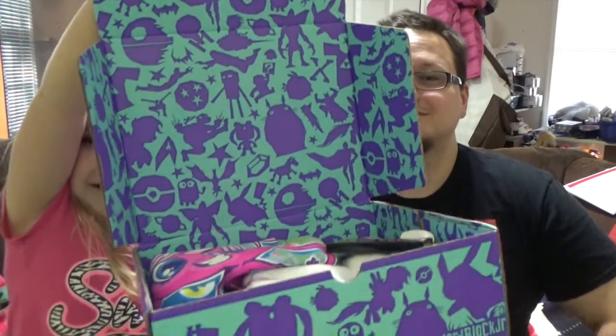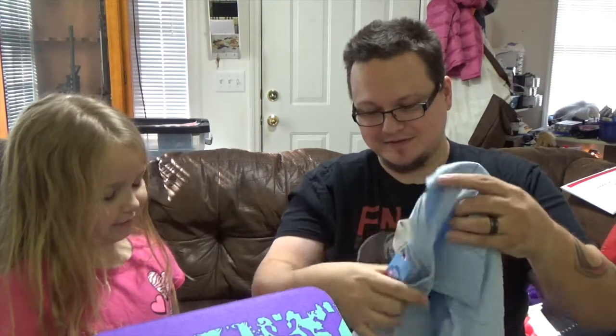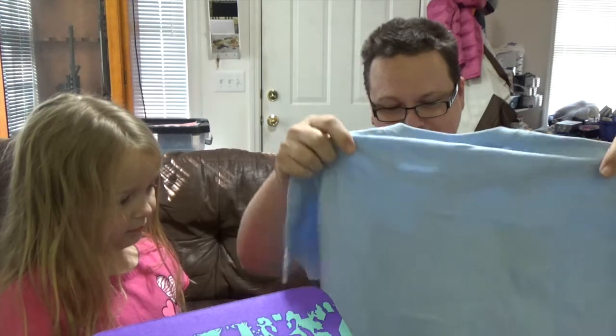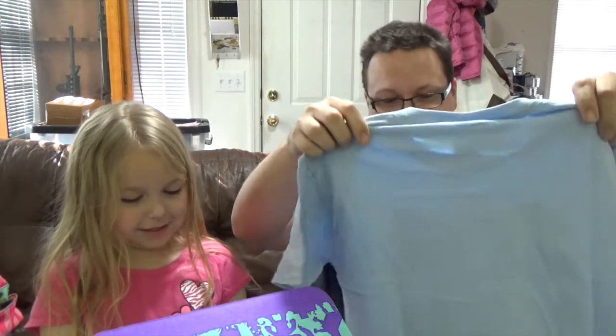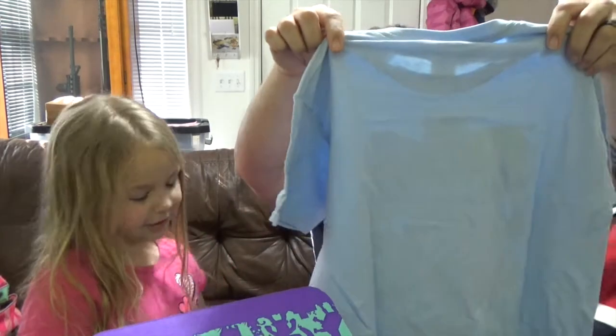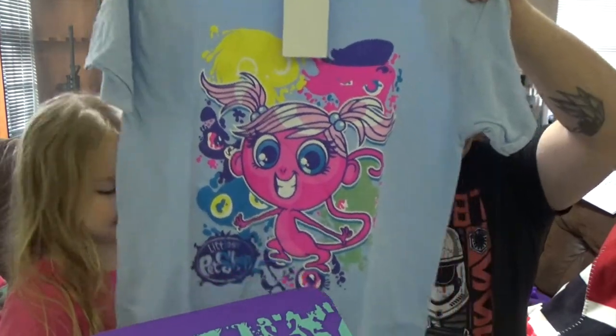We're gonna let them look first. Hold it up. Look at that. What do you think? Do you see something in there you like? There's your shirt. So like before in the last one, NERDBLOCK has started doing shirts. This one still looks big — I changed your size. Maybe I actually have to go to a small. This is actually a medium. You got a Littlest Pet Shop shirt. It'll be a little big; we're gonna have to go to a small.